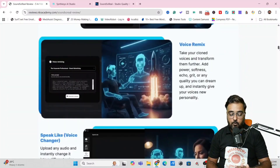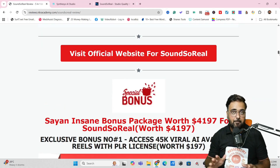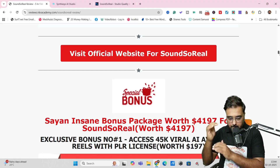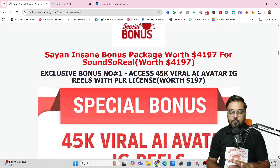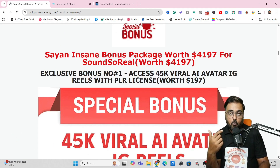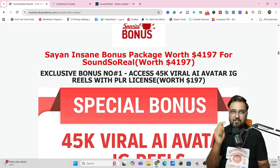You can actually go through and check out all the things that you can do with Sound So Real. I'm going to give you a complete demo since I've got access. If you are a text kind of person and want to read along, you can follow that page as well. Scrolling further down, you can get to my bonus section. I have given you access to over 45,000 viral IG avatar reels — you can use Sound So Real to give voiceover on them using your own voice clone or any celebrity voice to make them go viral.